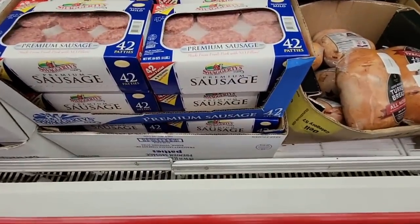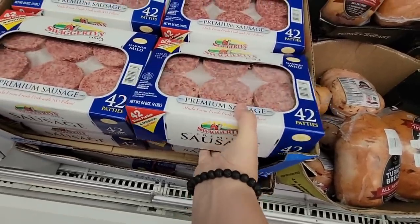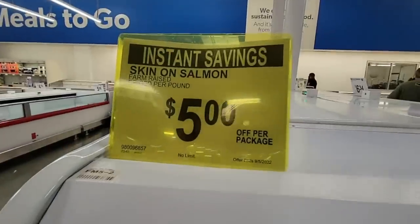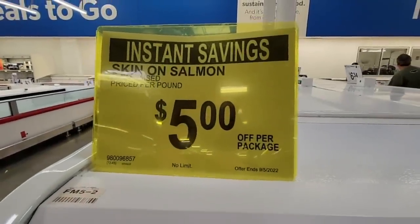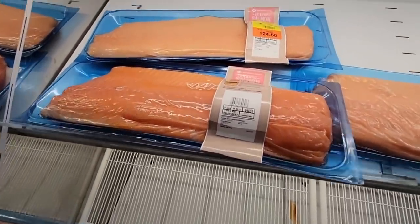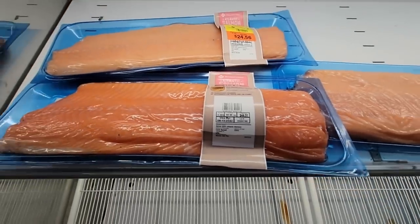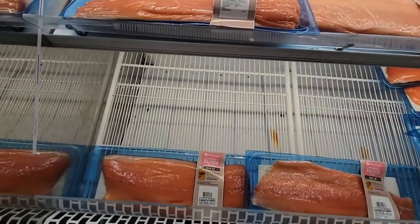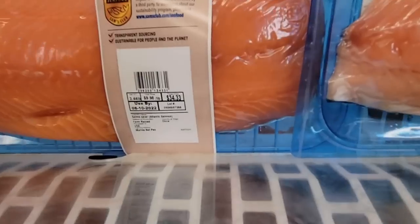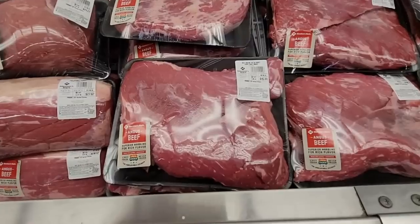My husband asked me to bring home a big package of sausage — and I found it! A box of 42 for $14.98. Then here is the skin-on salmon, $5 off per package. One package is $44.51 — that's a lot of salmon, it looks like maybe two pieces in there. Another is $34.33 — it's a big piece.